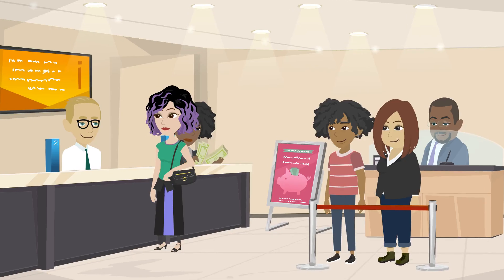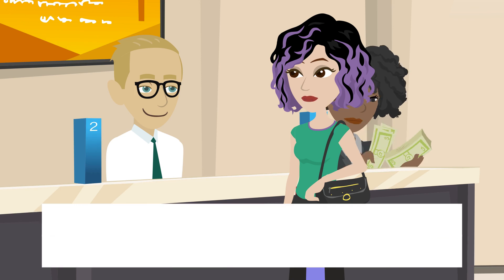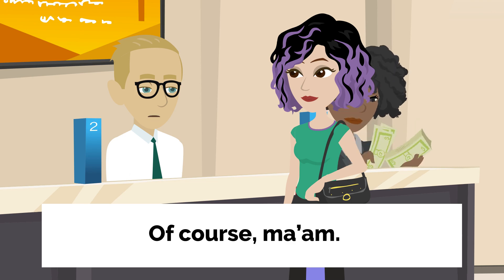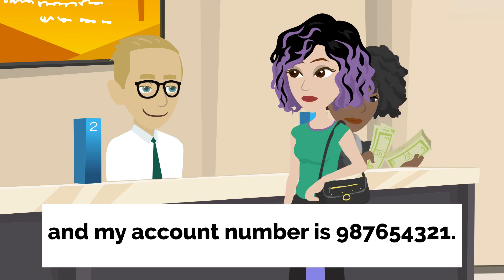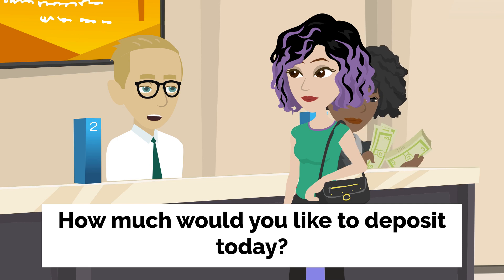Lily's deposit. Inside a bank. Lily, a young woman, approaches the teller counter. Hi. I'd like to make a deposit into my savings account, please. Of course, ma'am. Could you please provide me with your account number and identification? Sure. Here's my ID, and my account number is 987654321. Thank you, Ms. Lily. How much would you like to deposit today?